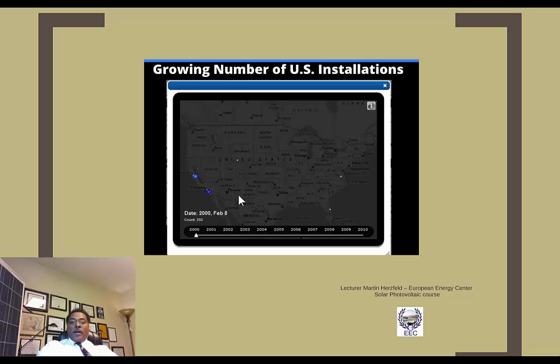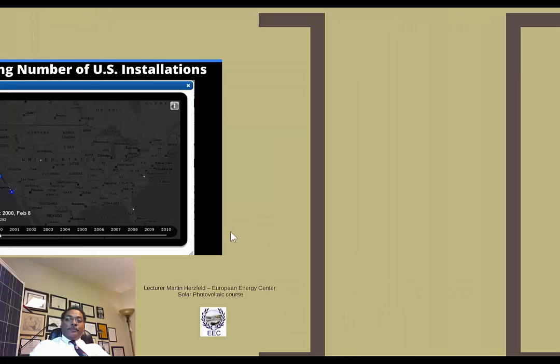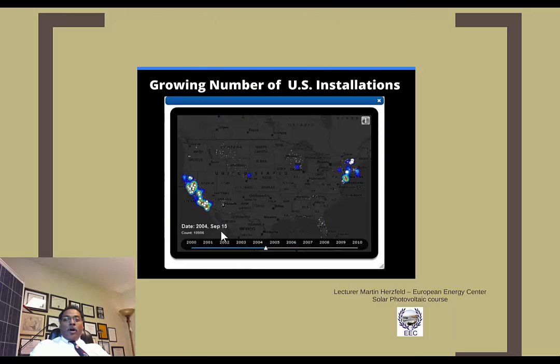Looking back to year 2000, when I first got into the solar industry — I had a solar system installed here in 2004, which has been working great ever since on a time-of-use rate, tilted to the southwest to account for time-of-use rates — in 2000 there were only approximately 300 systems installed, and by 2004 there were only approximately 10,000 to 11,000 systems installed, primarily across the East and West coasts.